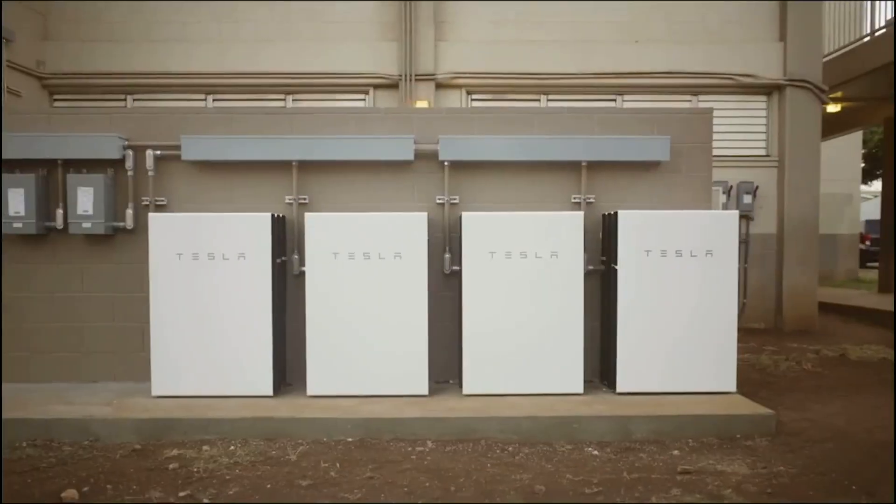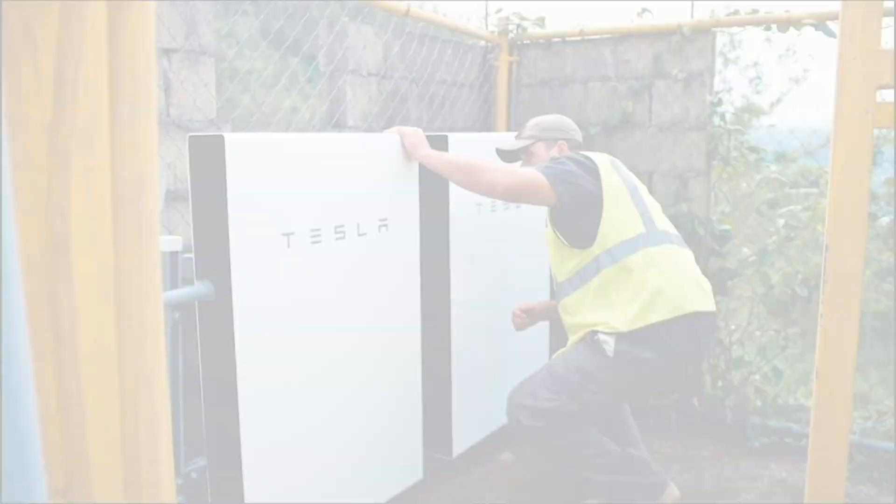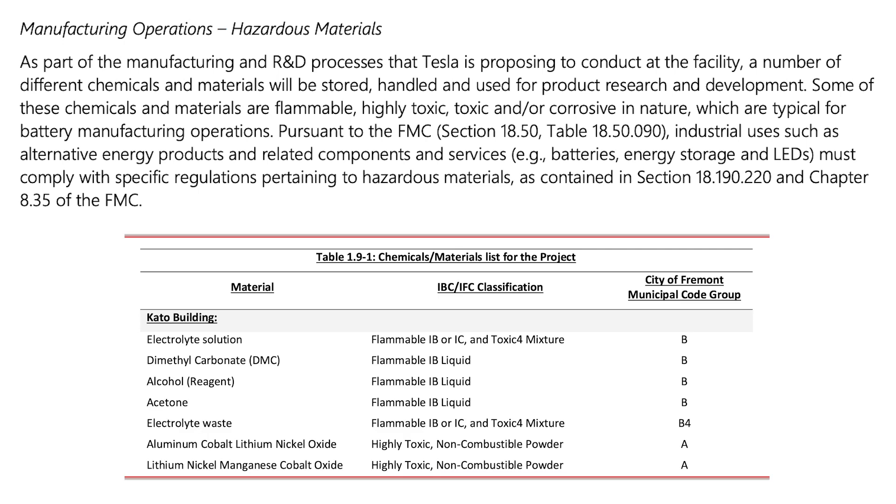As part of the manufacturing and R&D that Tesla is proposing, a number of different chemicals and materials will be stored, dispensed, and used for product research and development. Some of these chemicals are flammable, highly toxic, and/or corrosive in nature, which is typical for battery manufacturing. Ultimate approval of the project falls on the city of Fremont as the lead agency with the authority for approving or denying the proposed project.